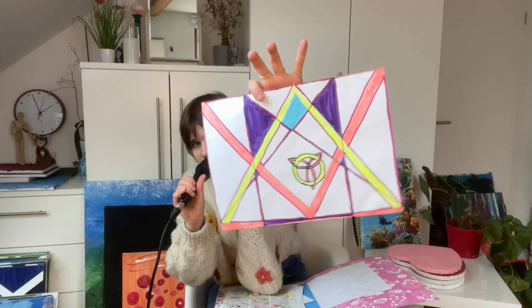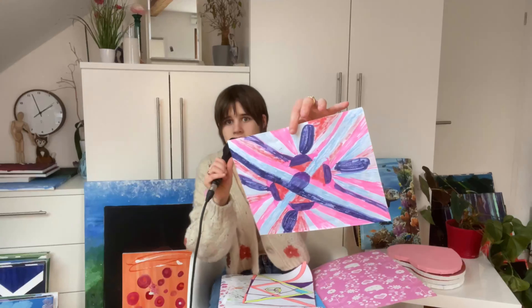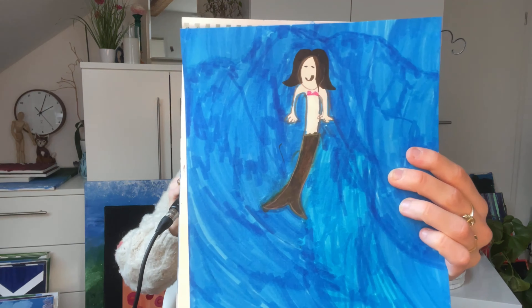I like doing things like this a lot — geometry stuff. I love drawing mermaids.